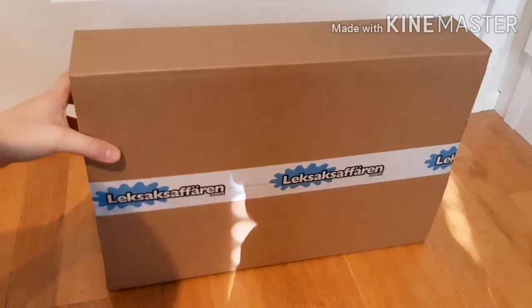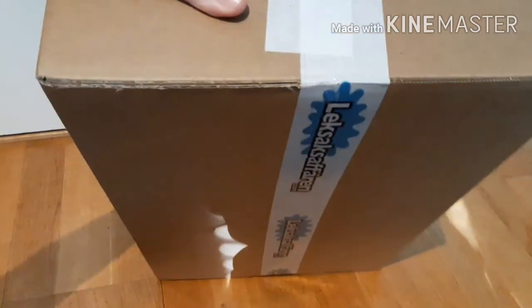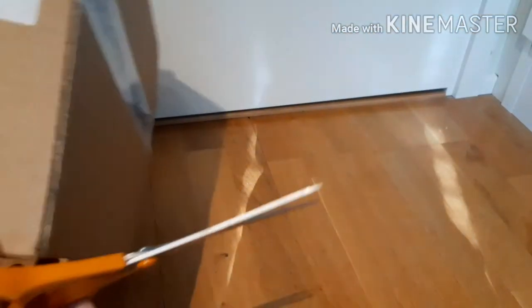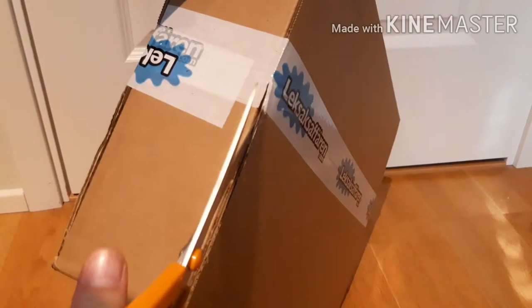Hey guys, welcome back to the channel. Today we have a haul of a Lego set that never wanted to arrive. But yeah, today it arrived, so we're gonna open this box. It's a Ninjago Season 13 set.